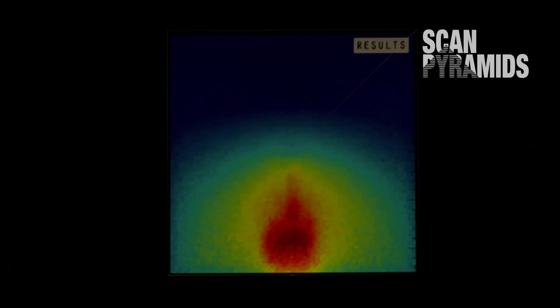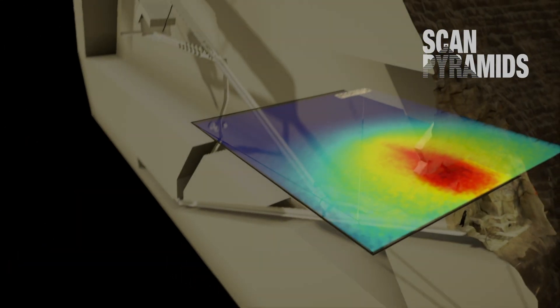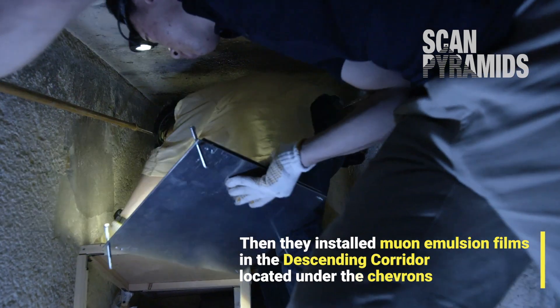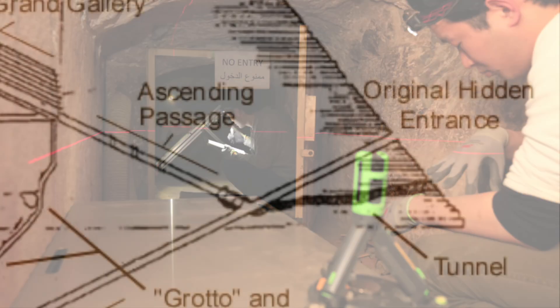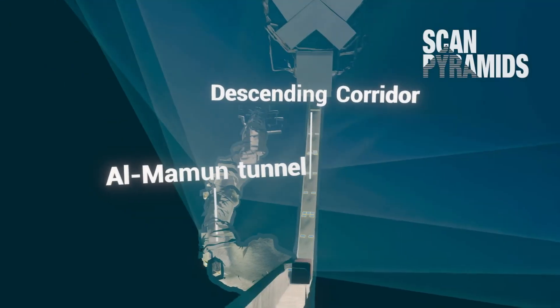The Scan Pyramids mission first detected this corridor as a thermal anomaly back in 2016 after the pyramid was analyzed using infrared thermography. Muon emulsion films were then installed by Nagoya University underneath the anomaly in the pyramid's original ancient entrance, the so-called Descending Corridor.